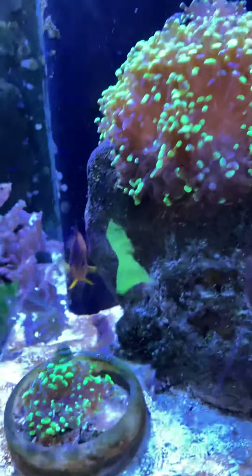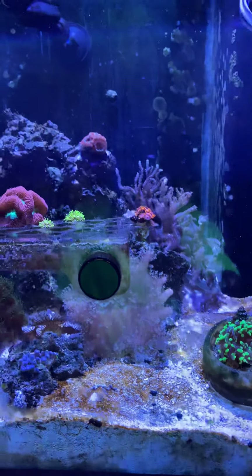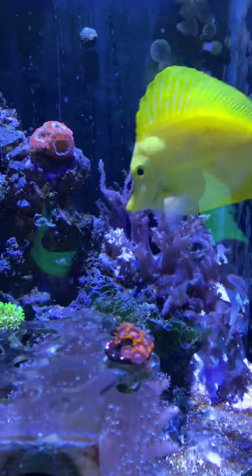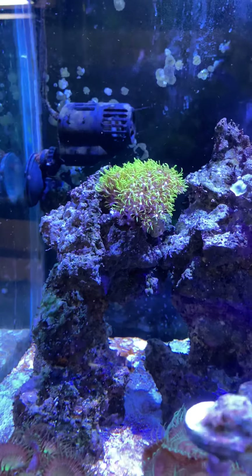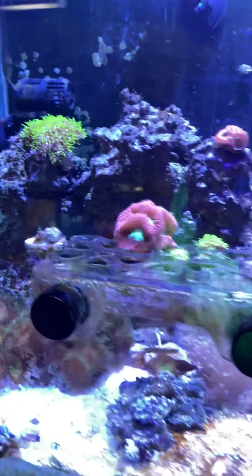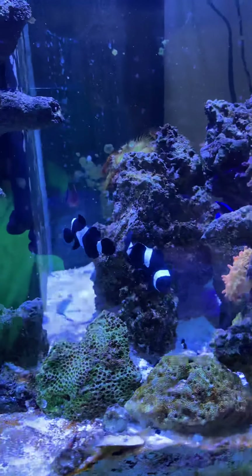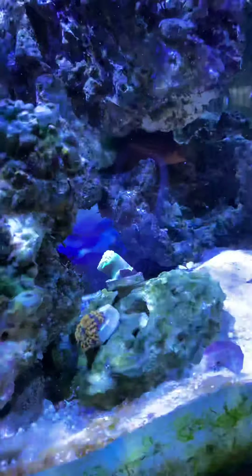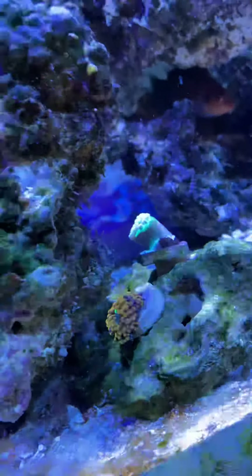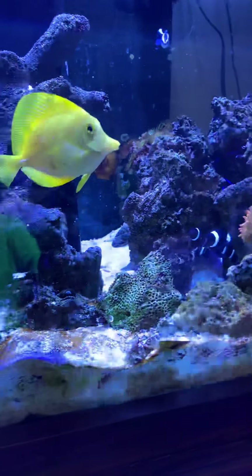There's some frog spawn, more frog spawn, some leathers, some other randoms — I think those are millennium star polyps. Like I said, I've got newer corals but I've had the fish for a really long time. The tank has just kind of been what it's been. I've had crashes and ups and downs but the fish have stayed alive for a long time.